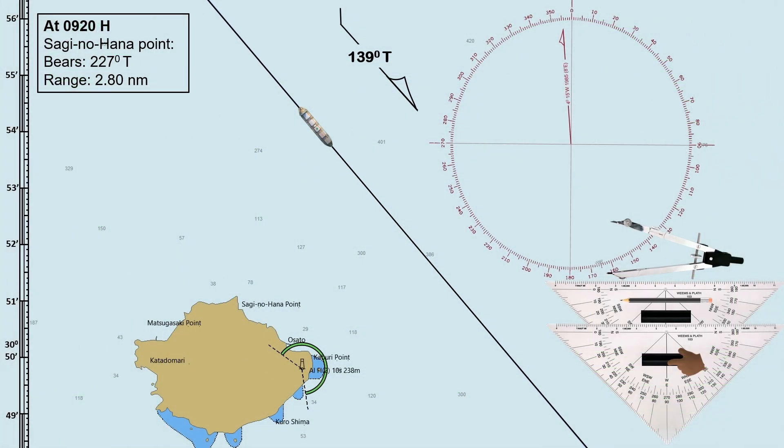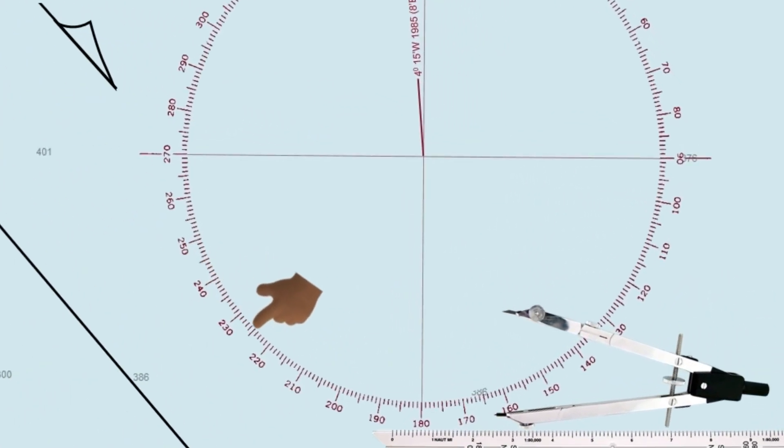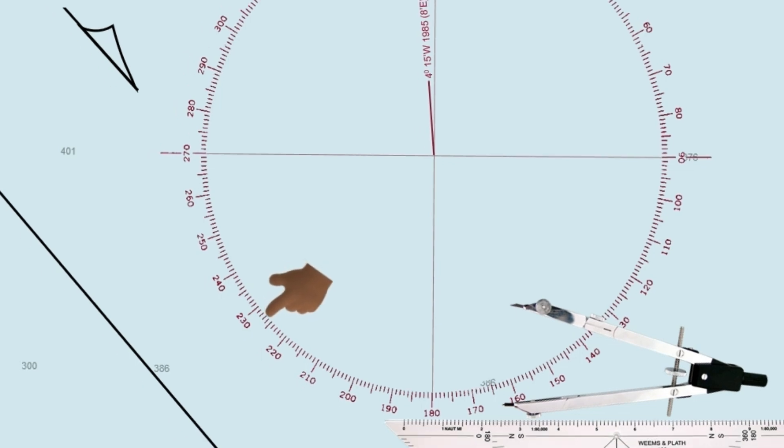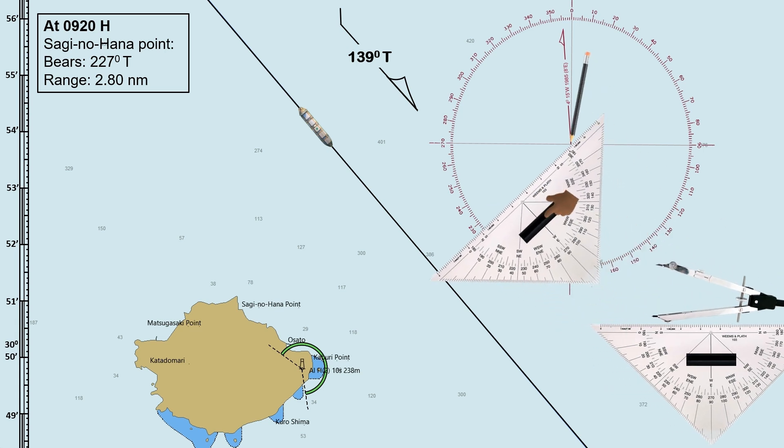Let us go to the chart. We will use this compass rose to lay down the bearing of our reference point. The bearing of Saginohana Point is 227 degrees true. If this is 225 degrees and this one is 230 degrees true, then this is 227 degrees.